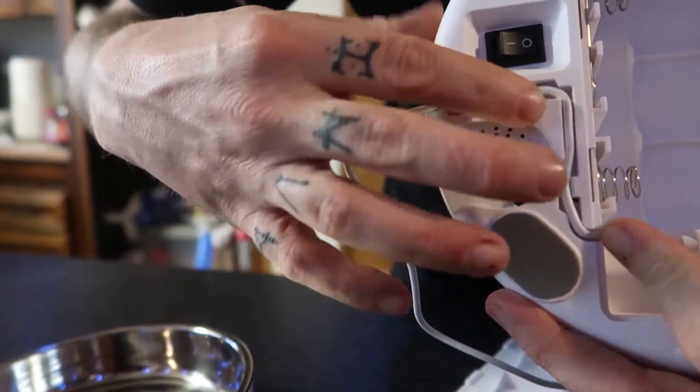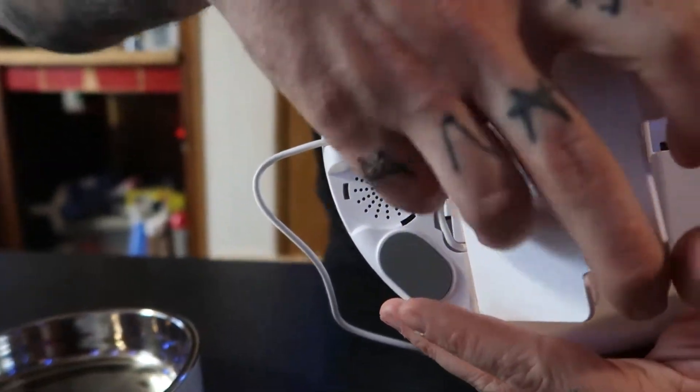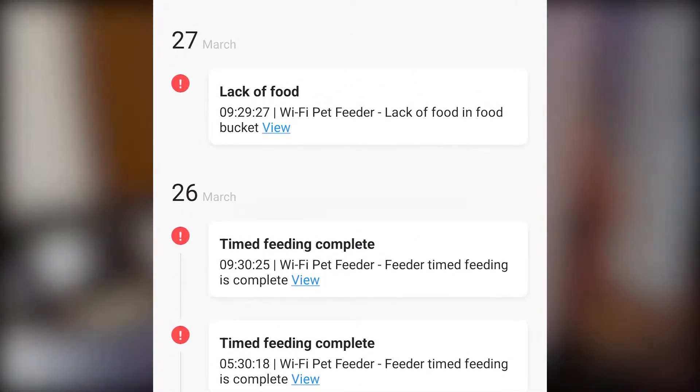However, if you want to have backup power, you can use 3 D batteries to ensure your pets get food even in power outages. Between that and the low food indicator, you can rest easy.